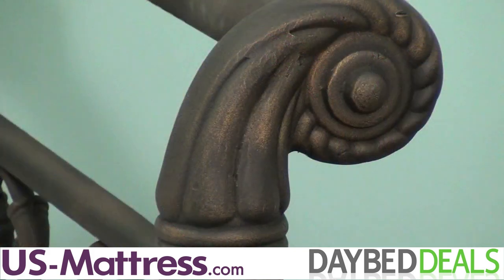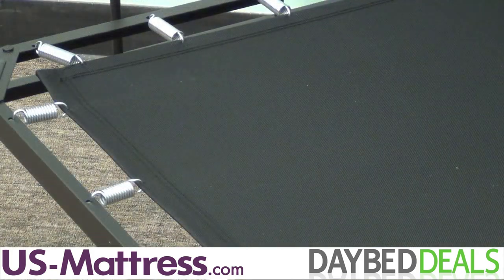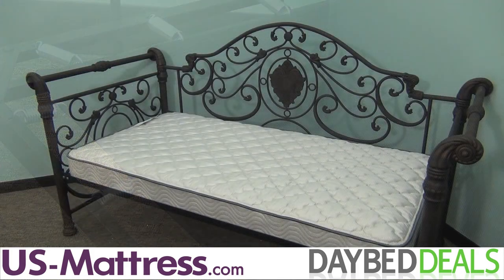When you purchase this daybed, you'll also receive a premium mattress and exclusive poly top frame at no additional cost. Add even more sleep space by adding the optional trundle for $130 below the retail price.